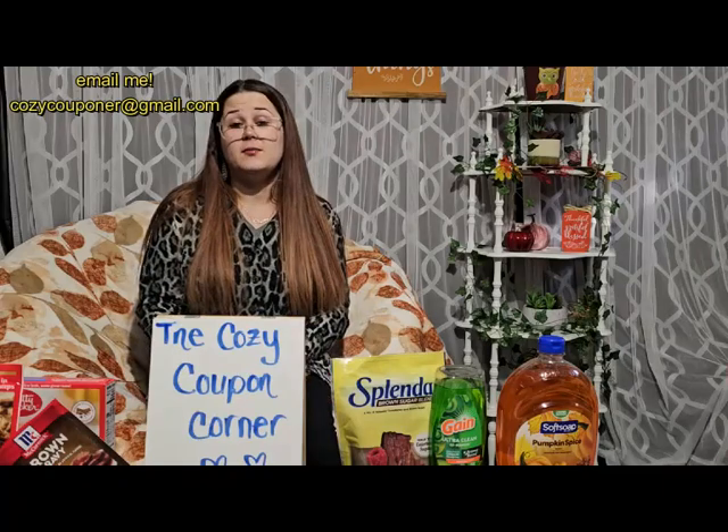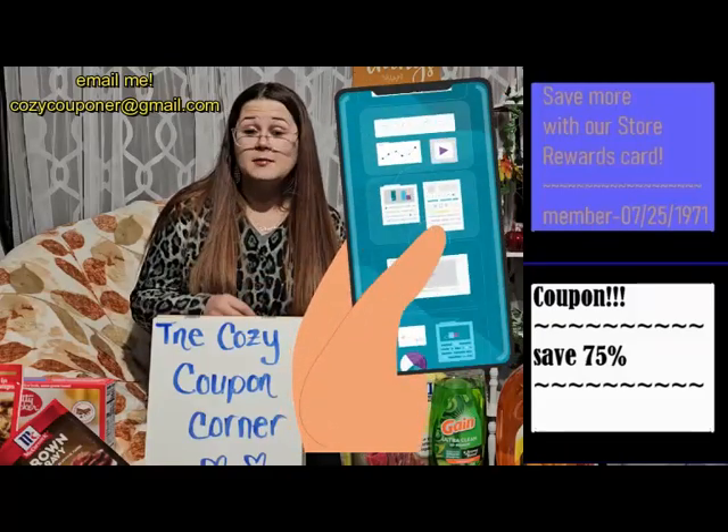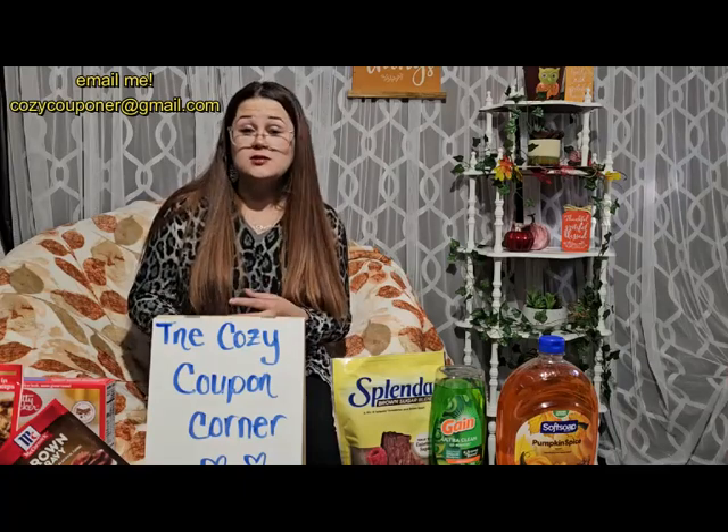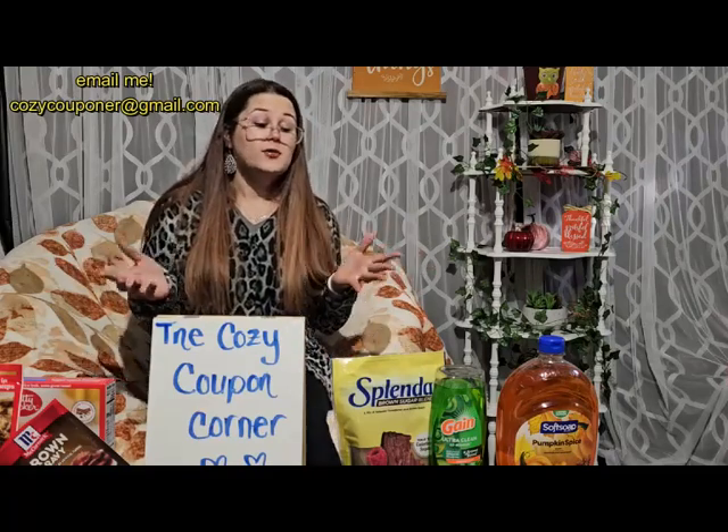My name is Shana, this is the Cozy Coupon Corner, and I do strive to save you and your family money by putting together coupon deals. I post coupon matchups, rebate apps, manufacturer coupons for reward systems, and restaurant deals — anything that's going to save you and your family money you're going to find here on this channel. If you have not subscribed and turned those notifications on, please make sure you do that.